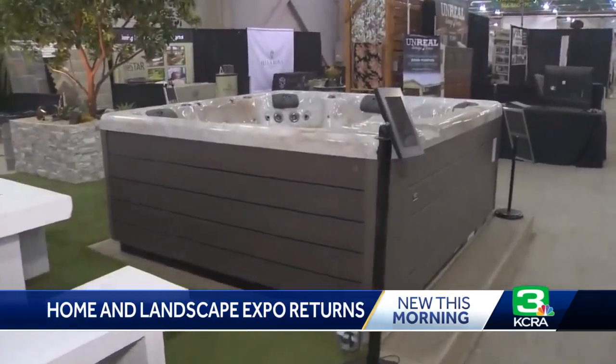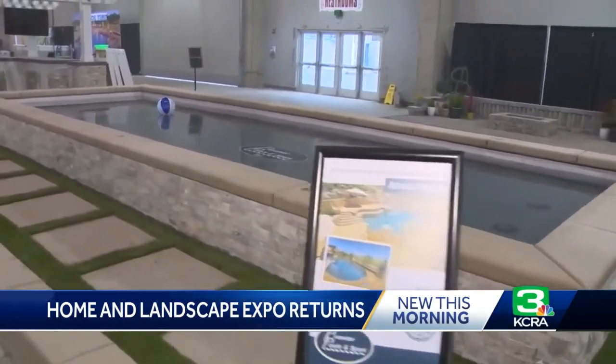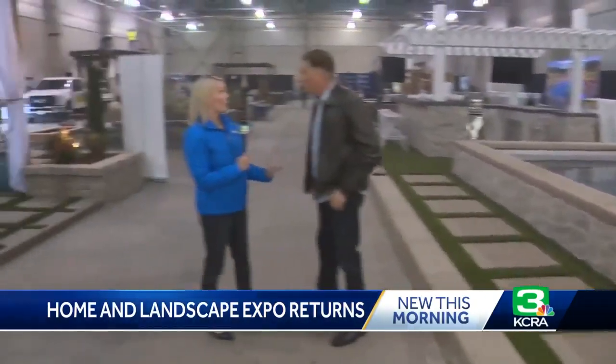They actually built a swimming pool inside Cal Expo. And you know, it's more than just the outdoor. We, as Californians, love that outdoor indoor living space.